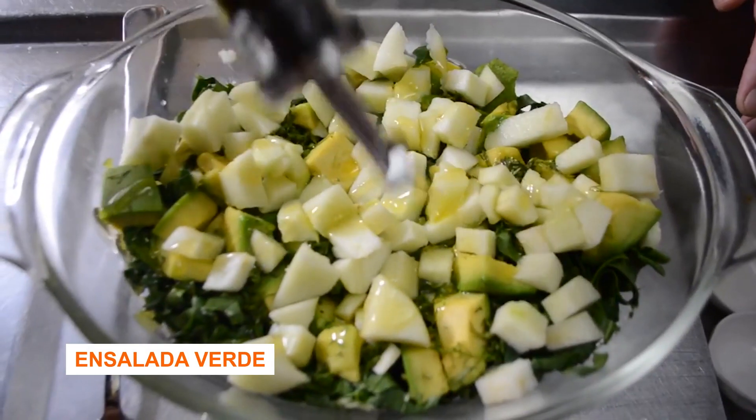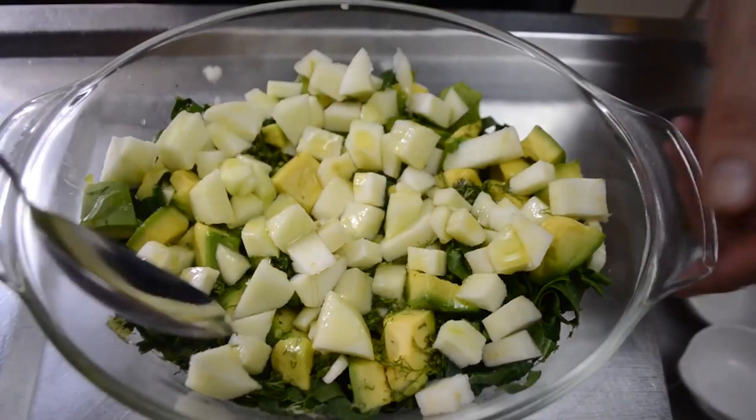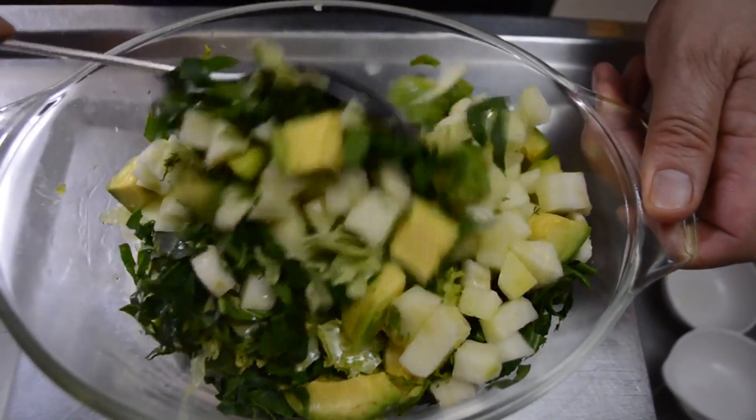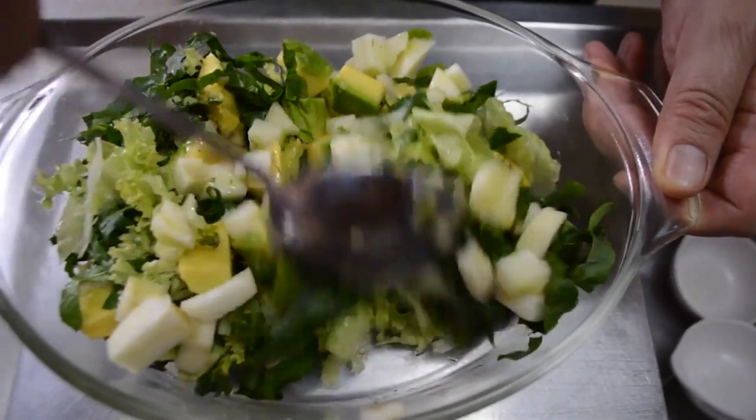Ensalada verde — basically a green salad. They bring ensalada verde with cucumbers, lettuce, sometimes tomatoes, sometimes cabbage. It depends on the area, but that's definitely ensalada verde.